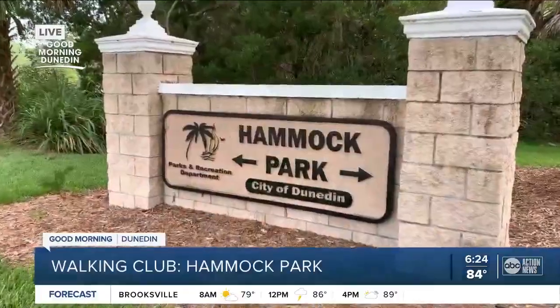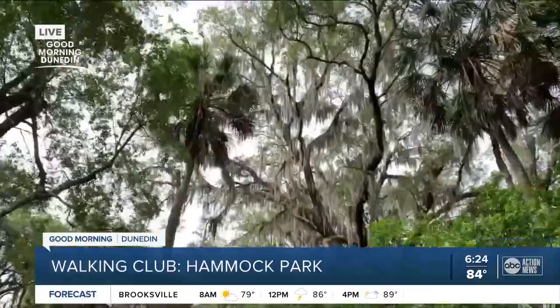It's in my backyard. I love this place. Welcome to Hammock Park. It's just a few minutes north of downtown Dunedin.